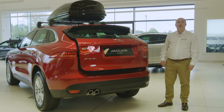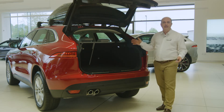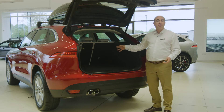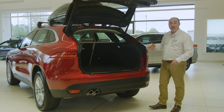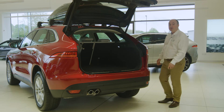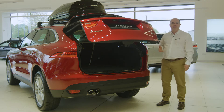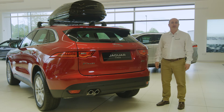At the rear, the standard powered tailgate opens to reveal 650 litres of practical space, and the rear seats fold individually to expand this even further when needed. The optional gesture tailgate allows hands-free operation with just a sweep of your foot. And choosing the deployable tow bar allows you to exploit the full 2.4 tonne towing capacity.